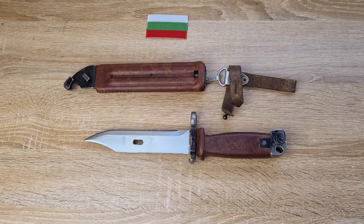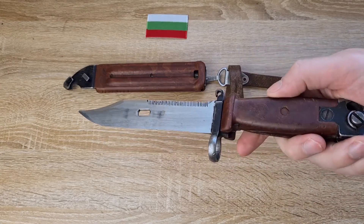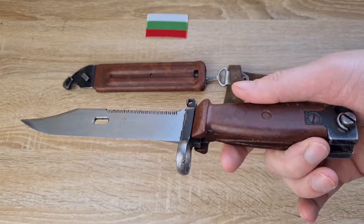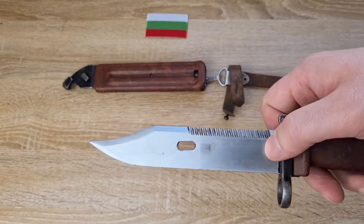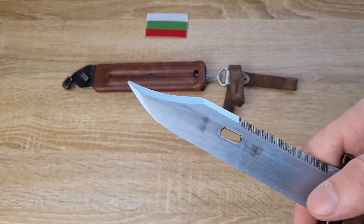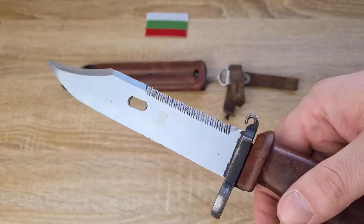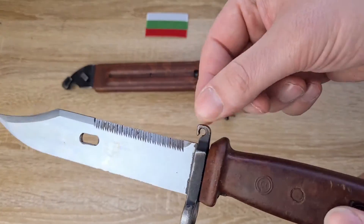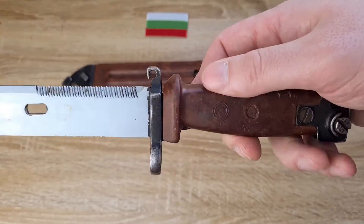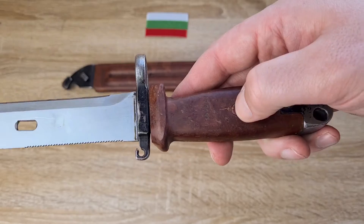As for the construction of the actual bayonet, it's the same as all the other 6X4s — I've done another video or two on 6X4s before, so that's all very thoroughly explained. You've got your standard AK blade, serrations, your wire cutter notch, your clip point, false edge, true edge. Cross guard, muzzle ring, your little clip for your handguard or wrist strap. Then your Bakelite or plastic handle — these are polymer, not Bakelite, despite what you may have been told.